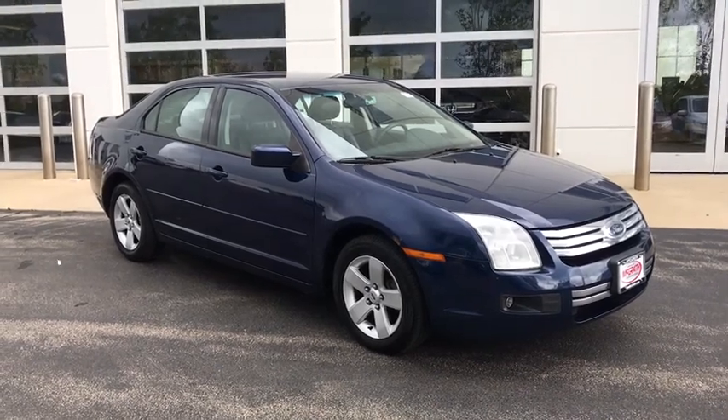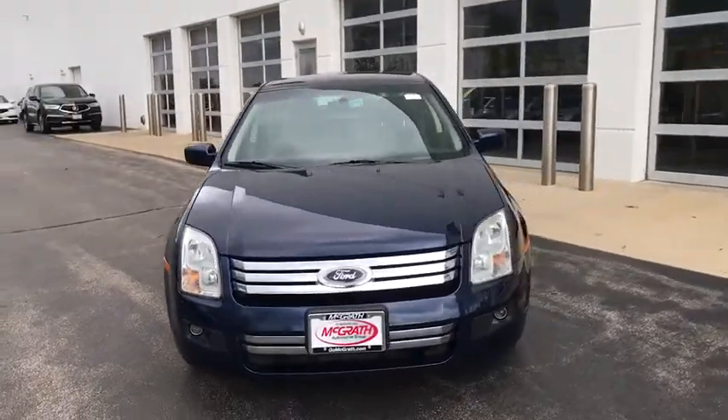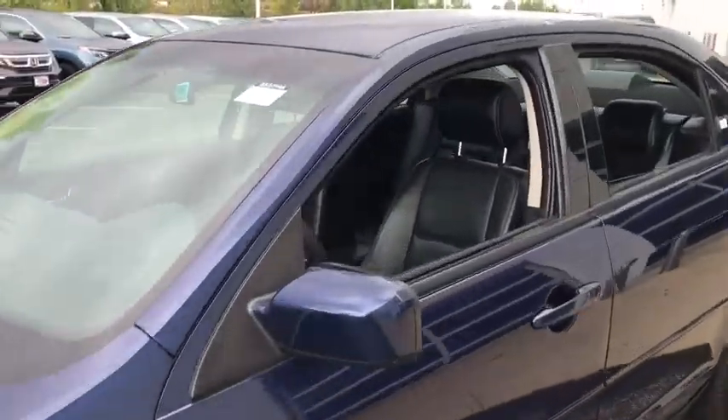Looking for the right vehicle? Check out the 2006 Ford Fusion. You can have both impressive power and great economy in a Fusion. This vehicle has less than 130,000 miles. Here are some of this vehicle's great options.